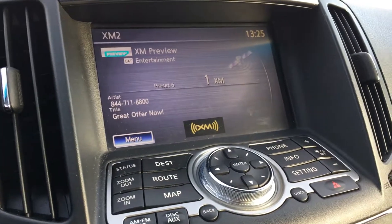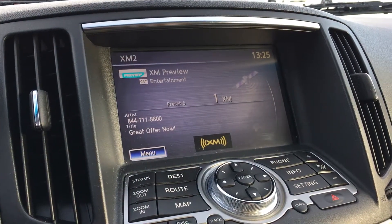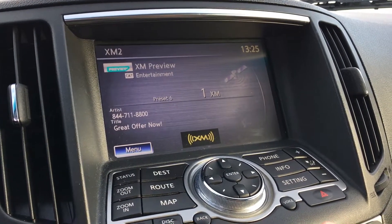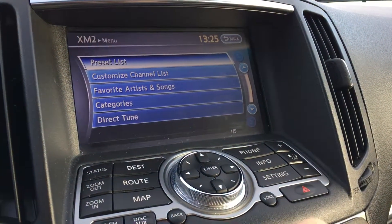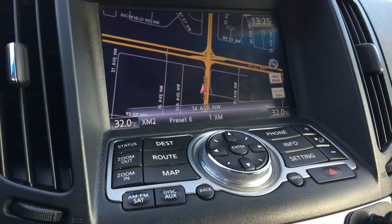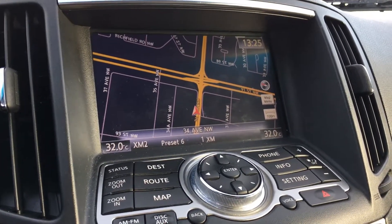Both windows are automatic up and down. On the center you have a nice touch screen infotainment system. Right now it has Sirius XM but you get a three-month trial with the purchase of this vehicle. You can go to your map there, and you get your nav system there which is very handy.